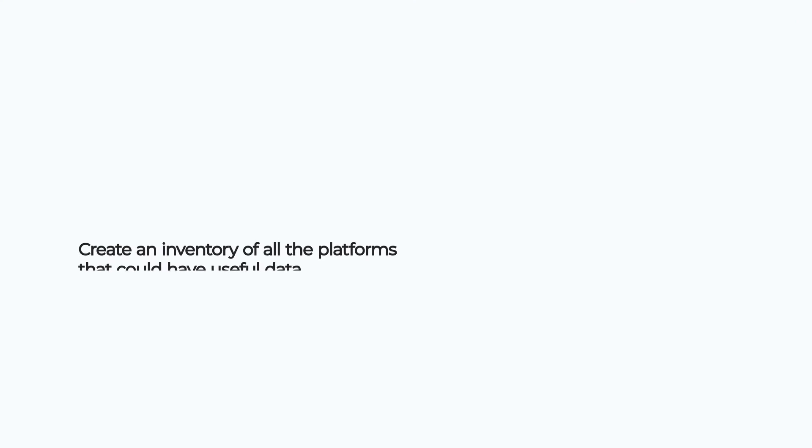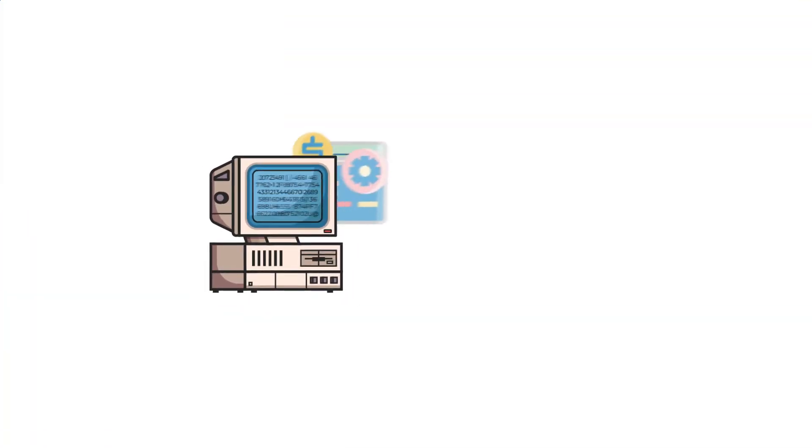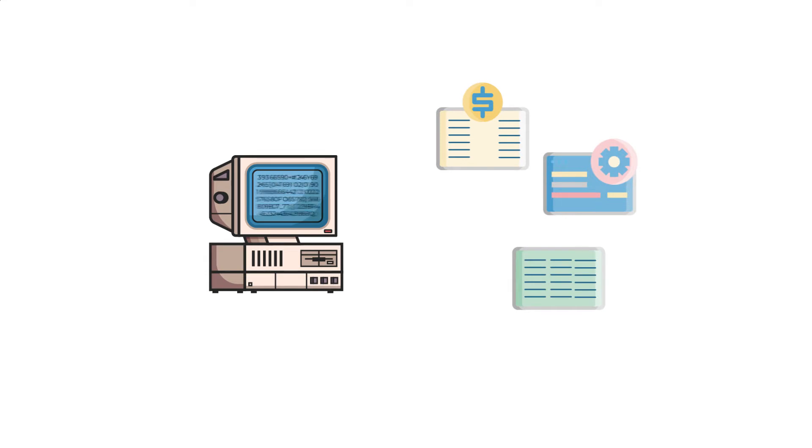How can you get started? What can you actually do to start becoming more data-driven today? First, you need to create an inventory of all the platforms that could have useful data. This means figuring out where you're producing data with your marketing efforts, where it's being stored, and what is currently being done with it. Think about what tracking you have set up, or any integrations or workflows set up by other teams — operational or financial. Is it being used in a G-sheet by finance or a sales report by RevOps? You want to know what pipelines and workflows are already happening around you, because maybe you can leverage those.